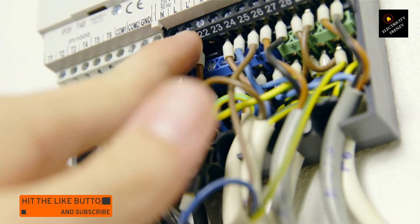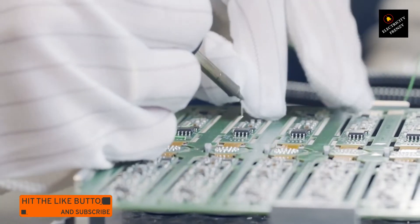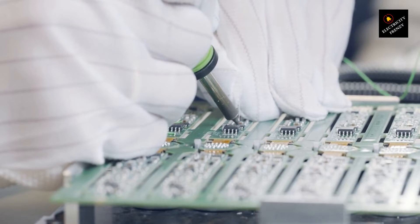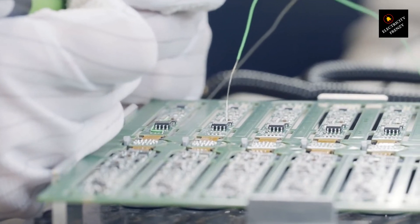But that's not all. Low voltage can also impact the sensitive electronics within your air conditioner. These electronic components, such as control boards and sensors, rely on a stable voltage to function properly. When exposed to consistently low voltage, these electronics can malfunction, leading to erratic operation or even complete failure of your air conditioner.